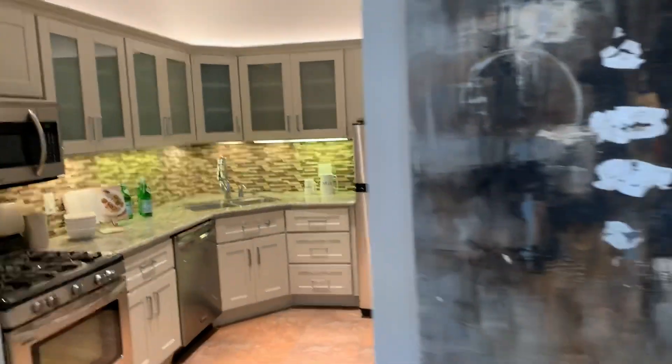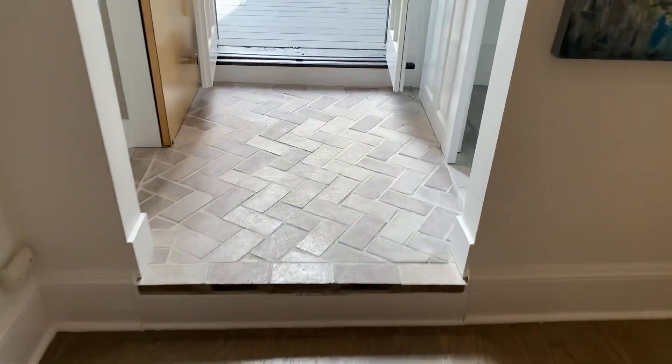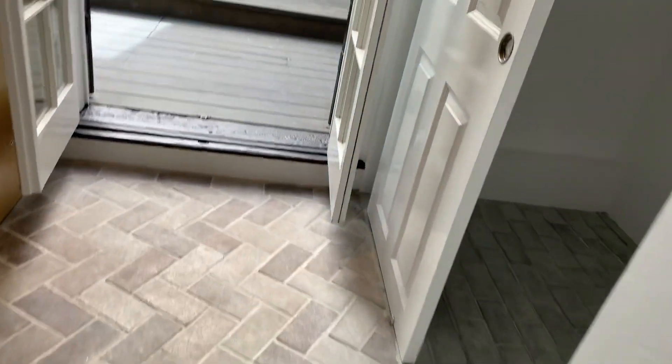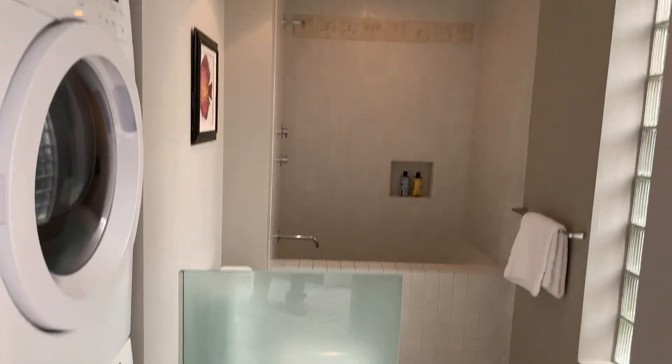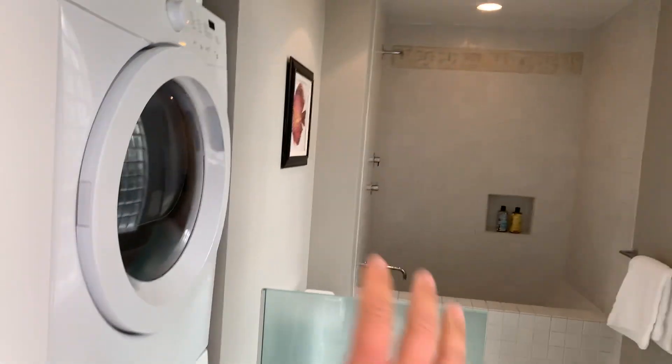We've got some LED uplighting that got installed for the sale. It's just really nice. We've added these brick details here on the ground — it's a herringbone pattern. It's great. You've got your bathroom down here with a full deep soaking Japanese style tub, Hansgrohe fixtures, your full laundry here, and your little vanity here. You've got a little barn door here that's really nice and elegant.